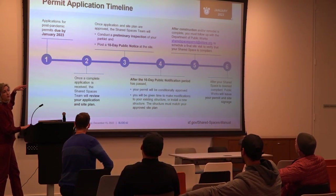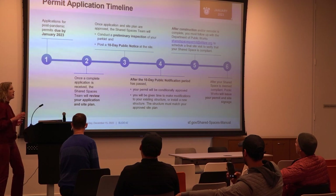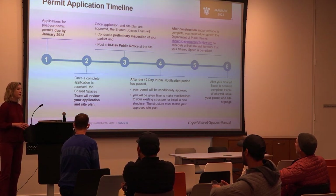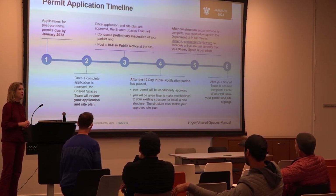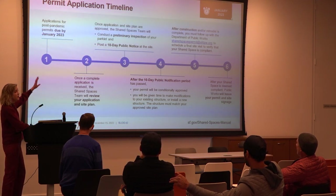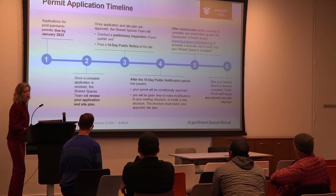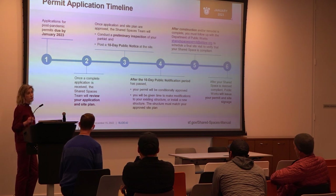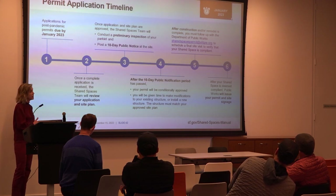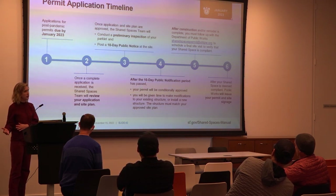Applications are due January 15th. Keep your eyes on your inbox — staff send back requests for documents and owners sometimes overlook responses, causing delays of weeks. Once all documents and your site plan are approved, the 10-day public posting occurs. Then your permit is conditionally approved with element status based on planned modifications. Once modifications are complete, a final inspection is conducted and the final permit is issued. Start contacting contractors as soon as your site plan is approved — if everyone waits until the last minute, contractors will be scarce.